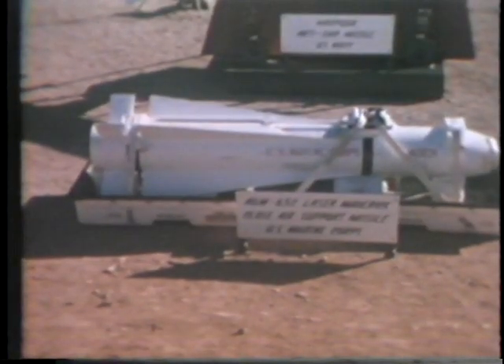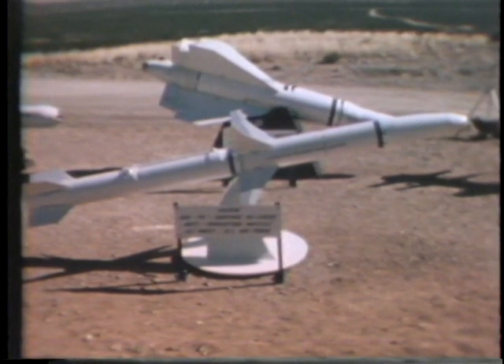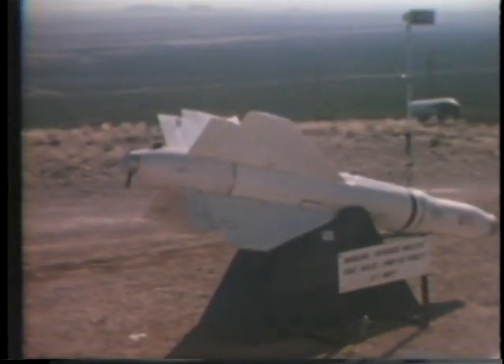Although the Marines had no live demonstration, Lieutenant Colonel O.C. Baker briefed their version of the laser Maverick. The Navy's Lieutenant Commander Robert Kaepernick briefed the HARM, or high-speed anti-radiation missile system, and the HARPOON, an anti-ship over-the-horizon missile. Following the missile briefing, the walleye-guided glide bomb was demonstrated.